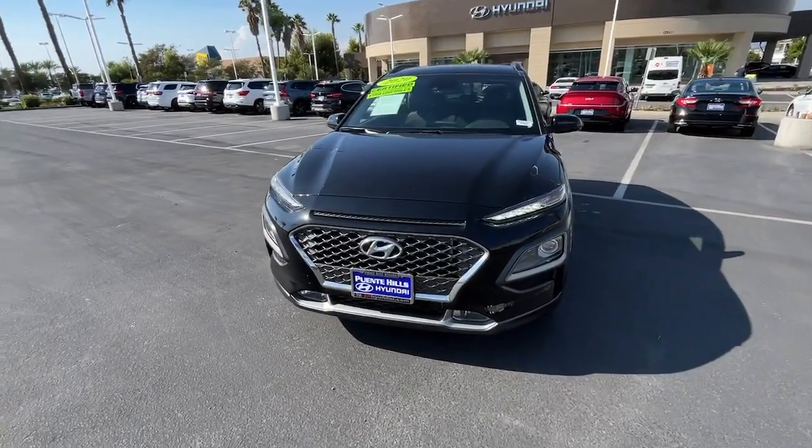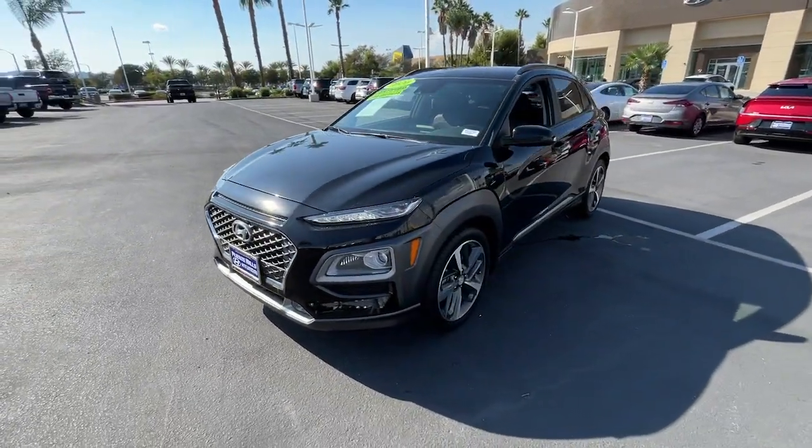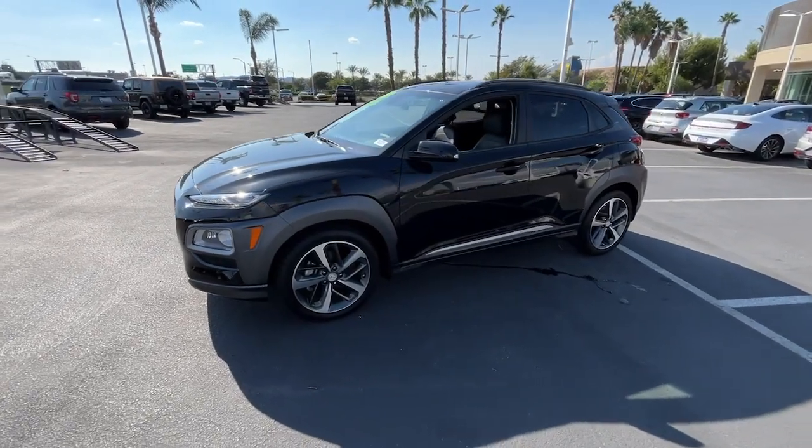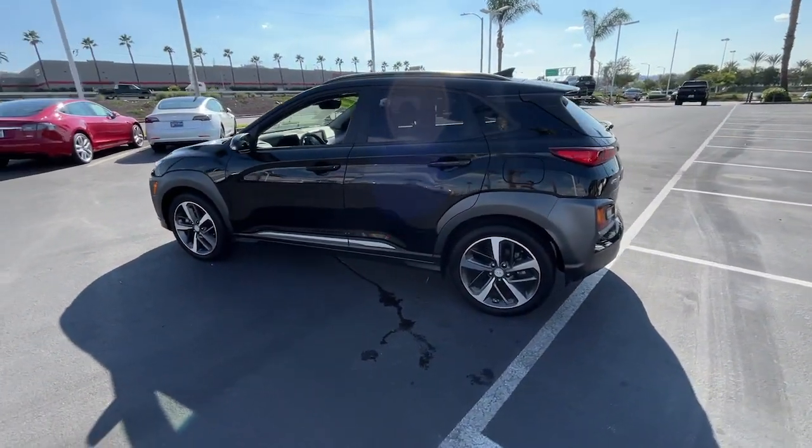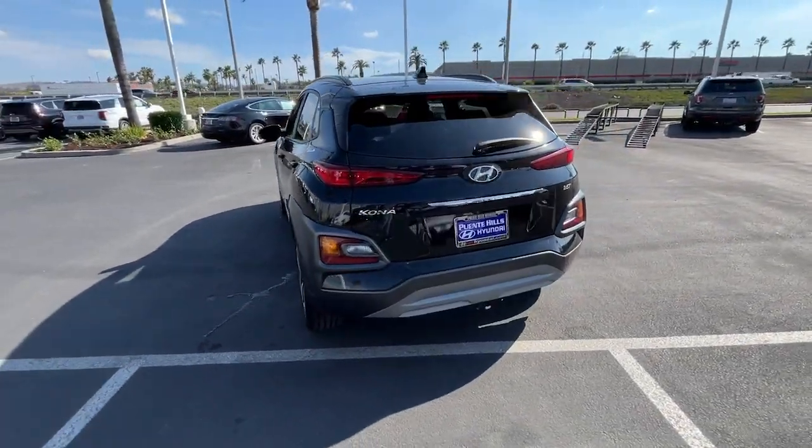Get a feel for the 2020 Hyundai Kona. This vehicle is an outstanding buy with fewer than 15,000 miles on the odometer. Every drive is fun and fresh in this agile and versatile Kona.